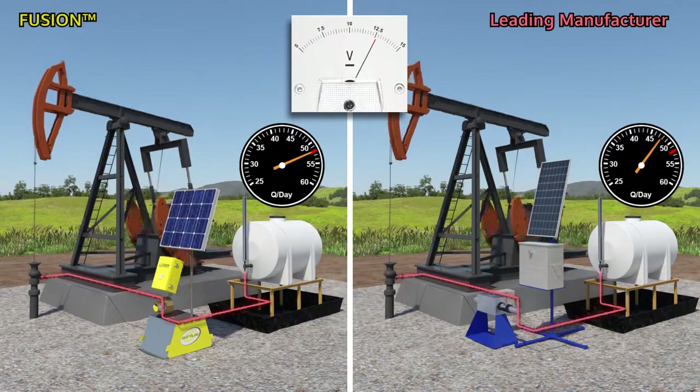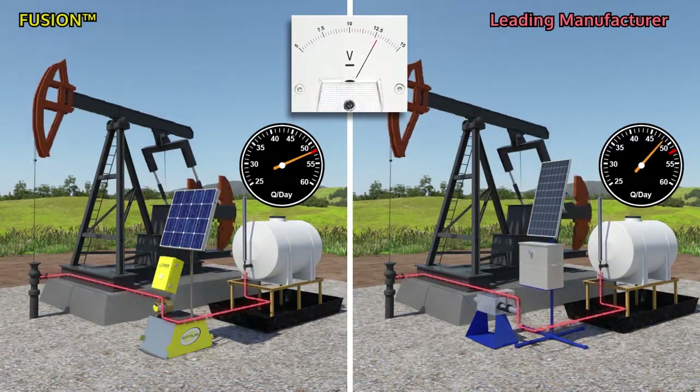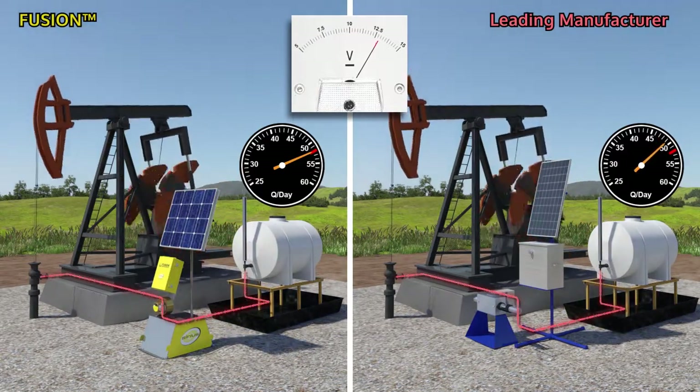Solar panels charge the batteries during daylight. At night or during days of cloud cover, the batteries discharge.